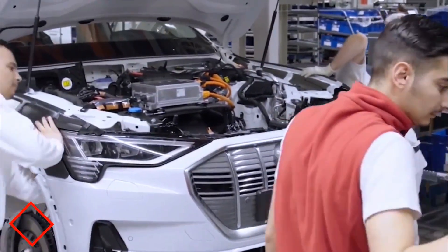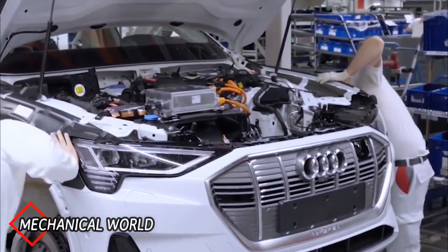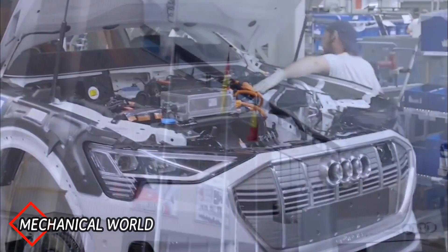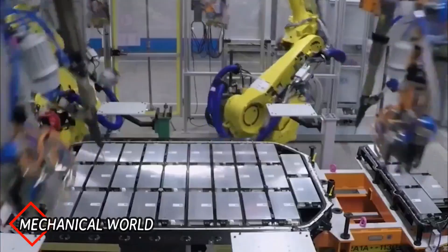Today we will see one of the amazing car factories in Europe. The Audi e-tron manufacturing plant, Brussels, Belgium.